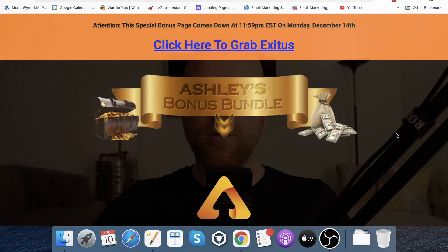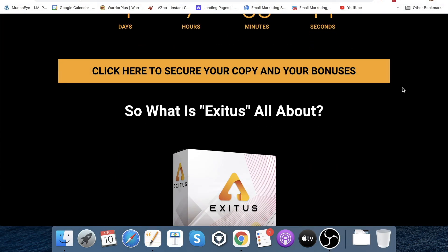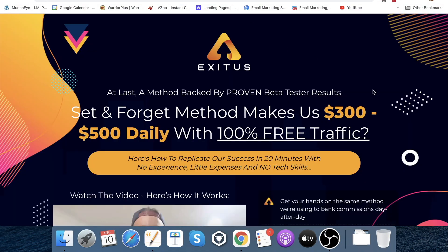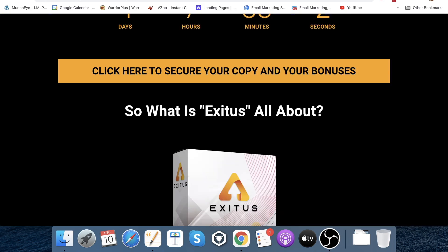If at any point during this video you want to pick up Exitus, just click on my link in the description below. Once you click on that link, you'll come through to my bonus page that you can see here on the screen. Once you get onto my bonus page, scroll down and you'll see some yellow buttons at regular intervals throughout the page. Click on one of those buttons and you'll go through to the Exitus sales page. Scroll down, click on another yellow button there, and you'll lock in your purchase through me.